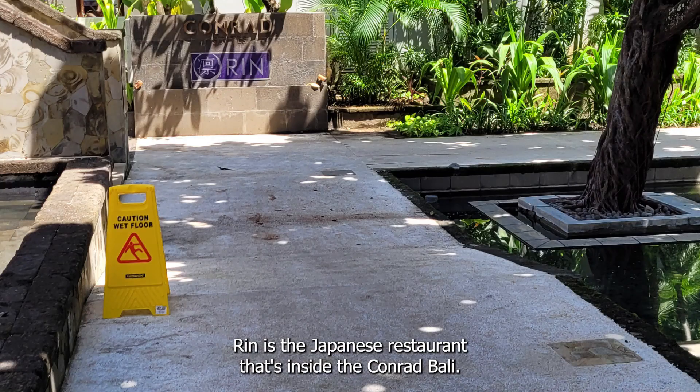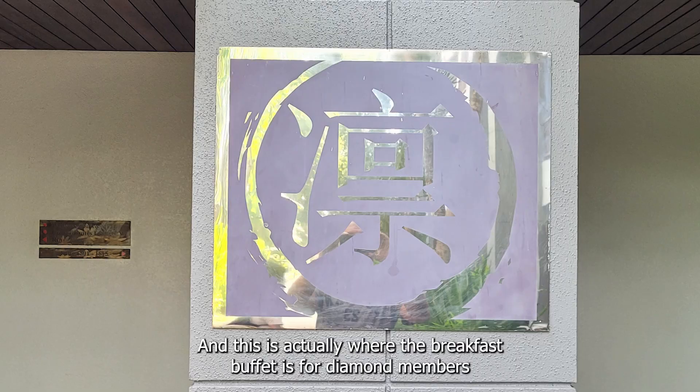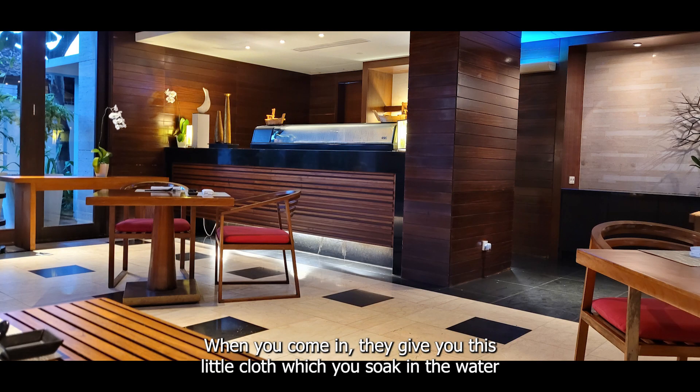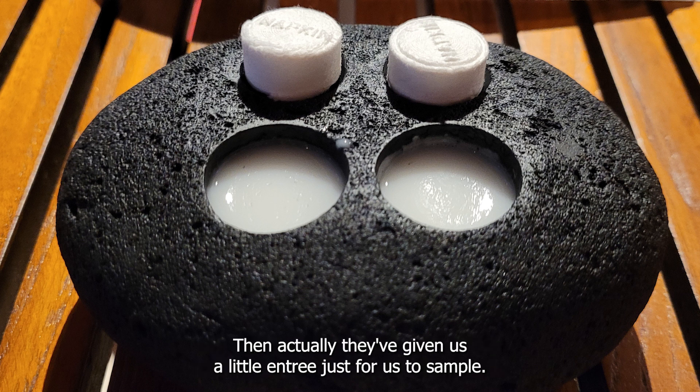Rin is the Japanese restaurant inside the Conrad Barley. This is also where the breakfast buffet is for diamond members in the morning. When you come in, they give you a little cloth which you soak in water and it hydrates, becoming a small towel for you to wipe your hands.